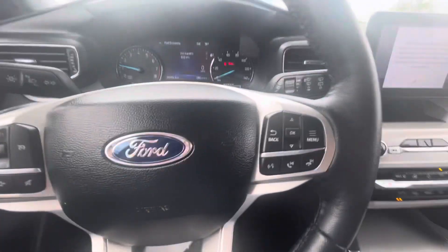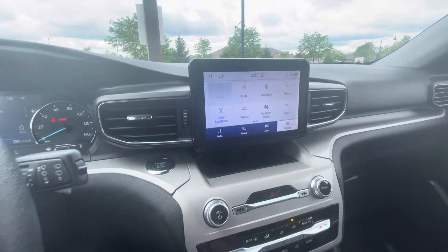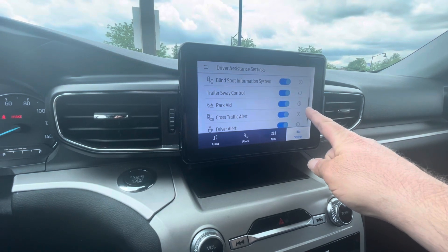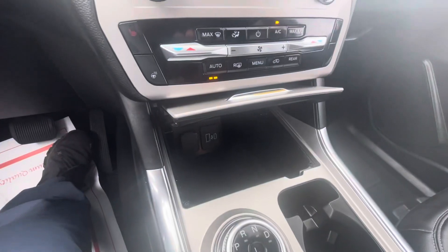This one does not have the adaptive cruise, so I'm guessing it has the basic driver assistance stuff like the other one: lane keeping, pre-collision, blind spots, trailer swipe, cross-traffic — everything I explained in the other video. So this vehicle is pretty much identical to the other.